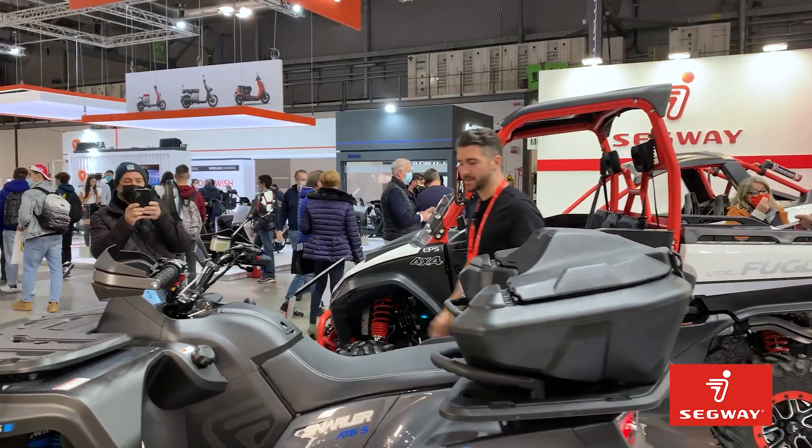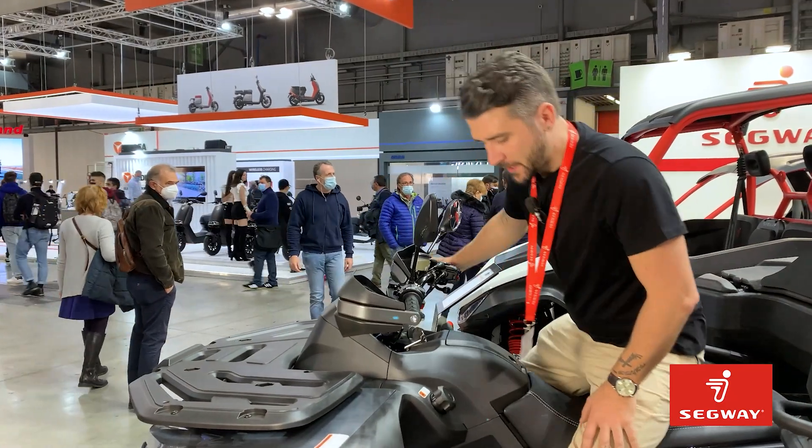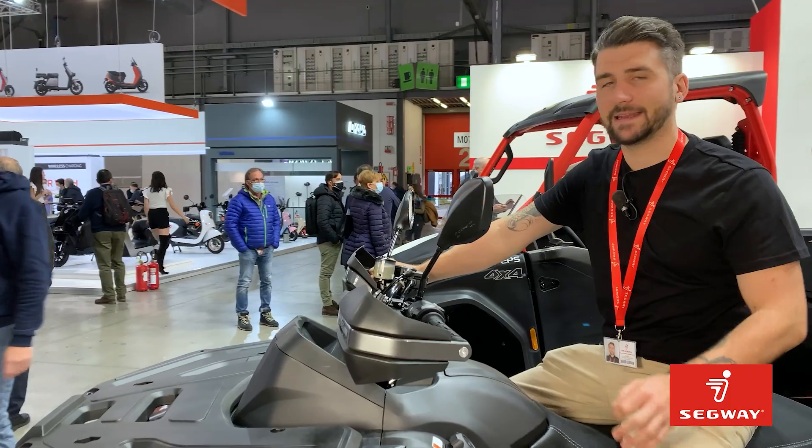The Snahler AT6 features a 570cc, 44hp engine, and comes standard with user-selectable electronic power steering and LED side lights.